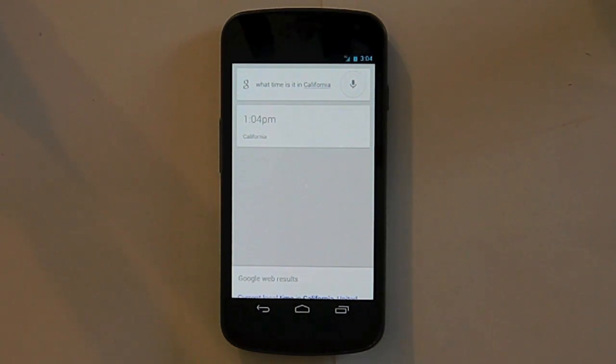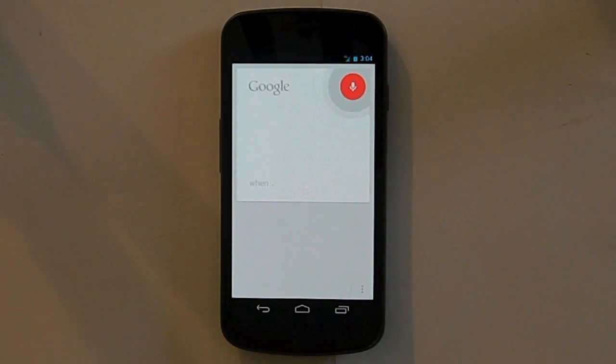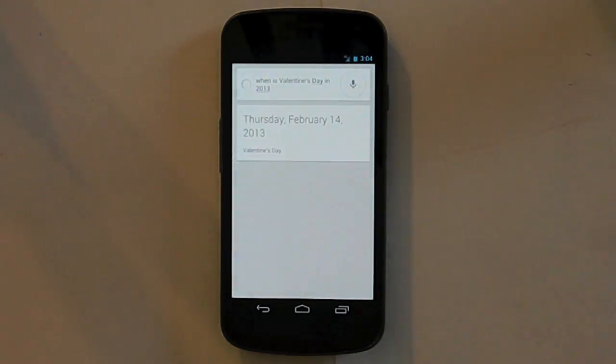You could also ask what day a specific event falls on, like 'when is Valentine's Day in 2013?' and it's going to be on a Thursday — I mean 2013, rather.